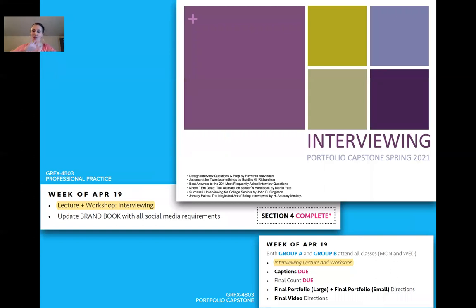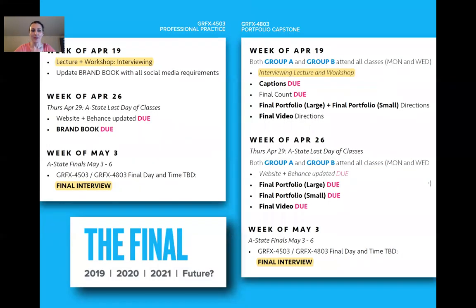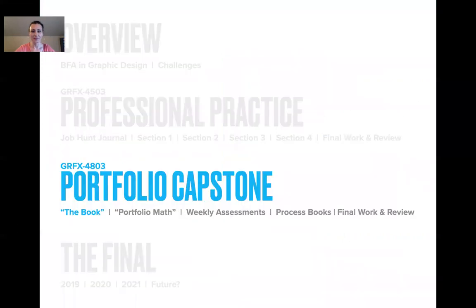Also towards the end of the semester, the two classes start to go hand in hand. They get a lecture and workshop about how to interview — face to face, on the phone, and now thanks to 2020 and 2021, on Zoom. Their final interview is on Zoom with professors. Now let's talk about portfolio. I know this talk has gone long, but since it's on video it can be longer.